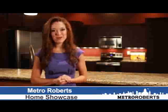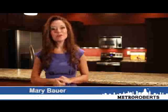Hello and welcome to the Metro Roberts Home Showcase. Over the next half hour we'll show you the best and most competitively priced homes in our area. One of these spectacular homes may be exactly what you're looking for, so please contact us if you'd like to take a closer look. The Metro Roberts Home Showcase begins right now.